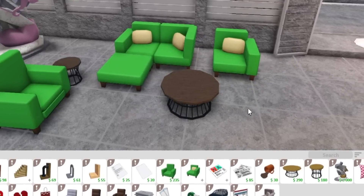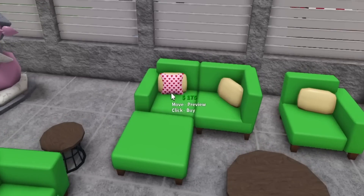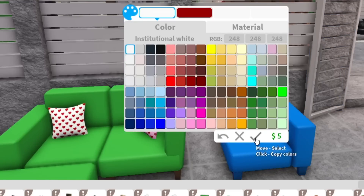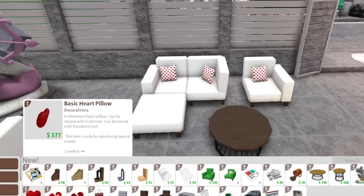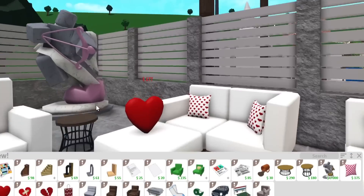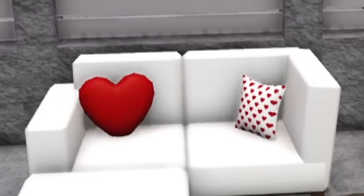The next item is a heart pattern pillow — only for sale during Valentine's Day. We got some Valentine's pillows, which is something I wanted to see. There's also a basic heart pillow, just another type of pillow you can put on your couches. Let me put it on the ottoman — that looks beautiful. Look at that heart-shaped pillow!